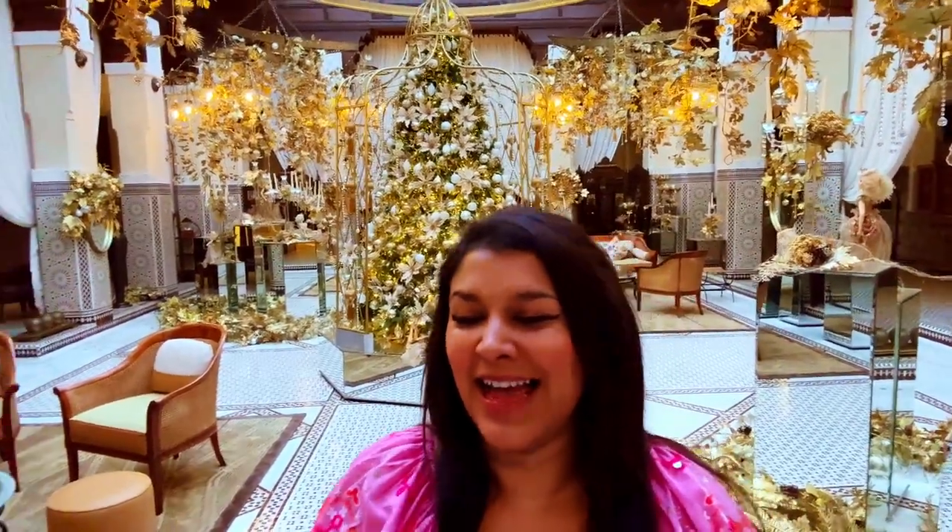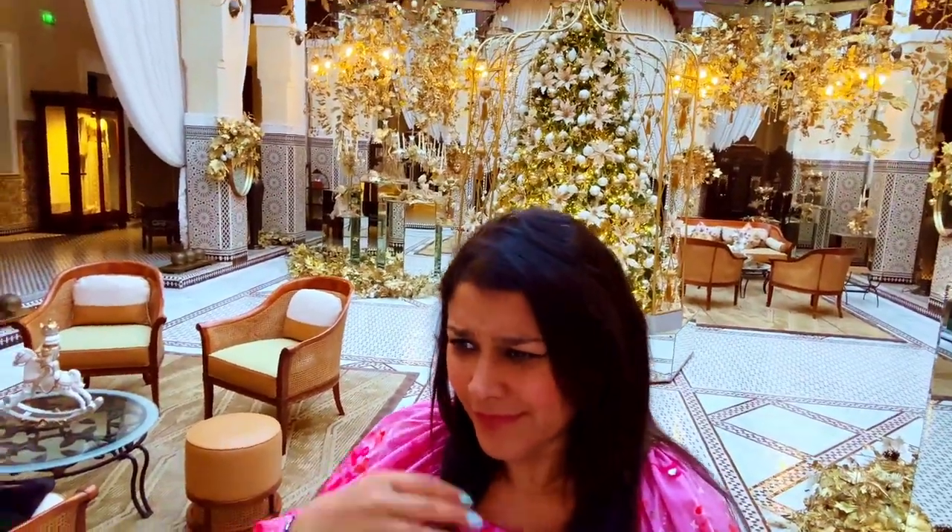We're going to be having gorgeous spa treatments pretty much every day, which I'm very excited about. We're also going to be going on a hot air balloon ride, and then also rather excitingly we're going to head into the Medina, into the Souks — the old shopping areas — which is absolutely spectacular.